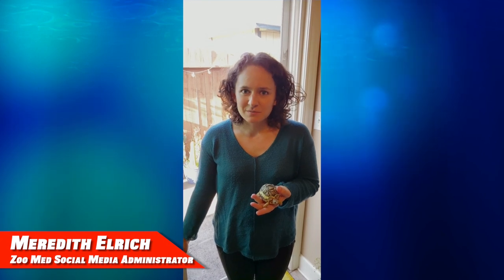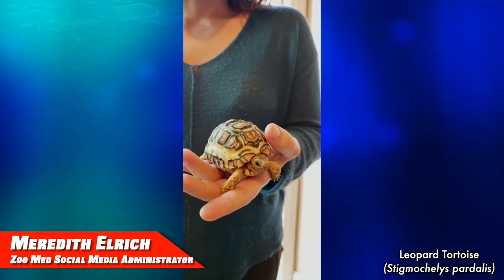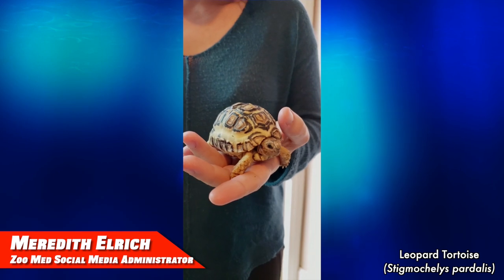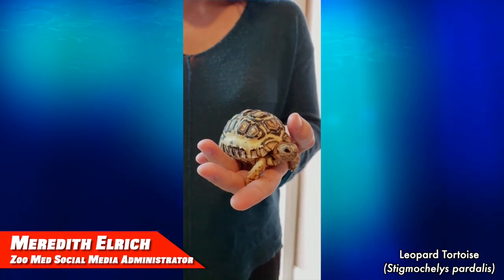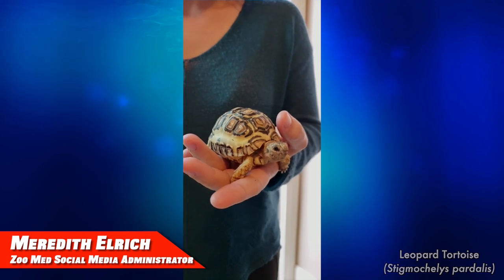Hi everyone, I'm Meredith from Zoo Med. I do some of the social media posting here, and my favorite tortoise species is a leopard tortoise. This here is Terrence. He's a one-year-old leopard tortoise, and one of the reasons why I like them so much is just because of the huge range of coloration they can have. Some of them are a lot more yellow, some of them are a lot more black, and each one is just so unique.